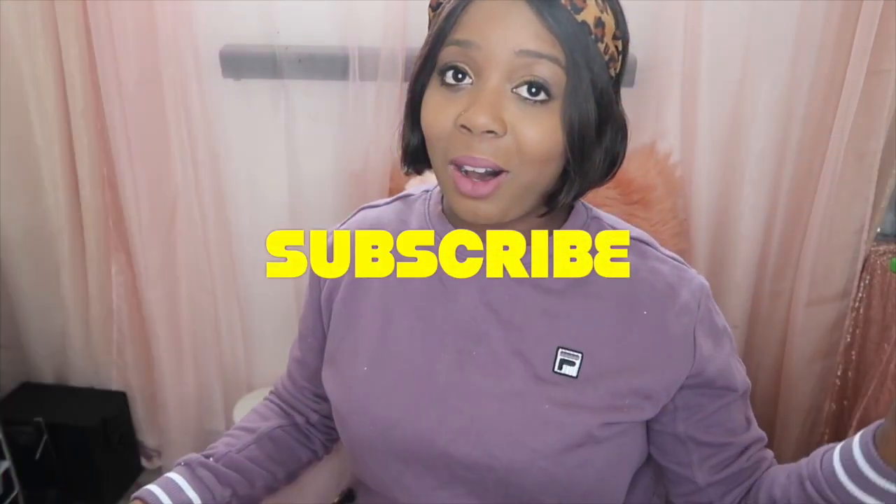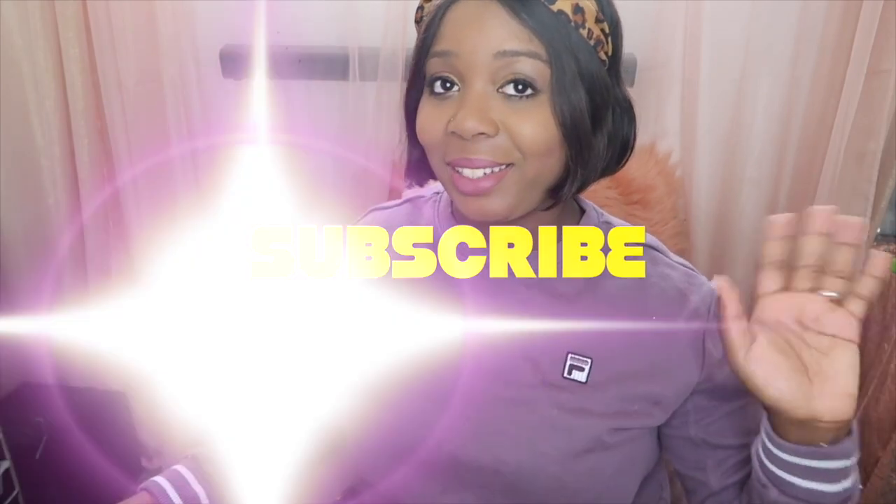Thank you all for watching. Don't forget to like, comment, and subscribe, and be sure to share this video with your family and friends if you think they'll be interested. Thank you all — I'll see you guys in my next one, bye!